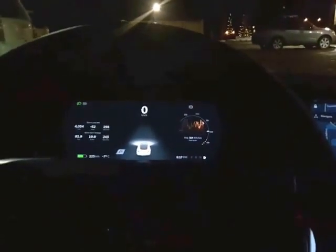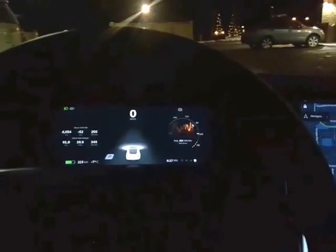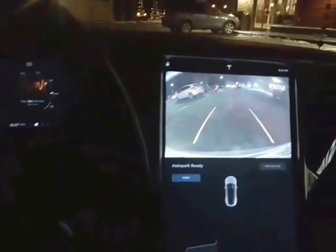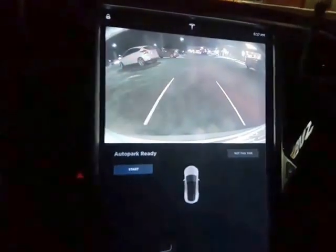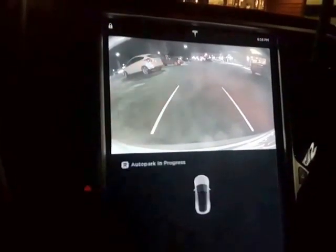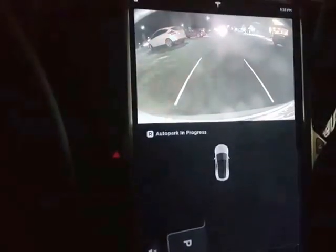So here's what we do: we put the signal on, put the car in reverse. It says 'Auto Park Ready' and then just press start — release the brake to start auto park.